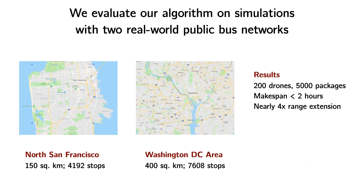We ran extensive simulations with two real-world public transit networks in North San Francisco and the Washington, D.C. area, with up to 200 drones, 5,000 packages, and bus networks of nearly 8,000 stops. Our decision-making framework computes low real-world make-span solutions for most settings within a few seconds on commodity hardware, and enables drones to extend their effective range by a factor of nearly four.